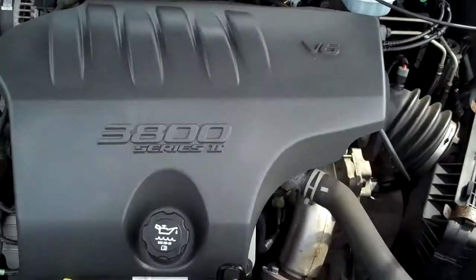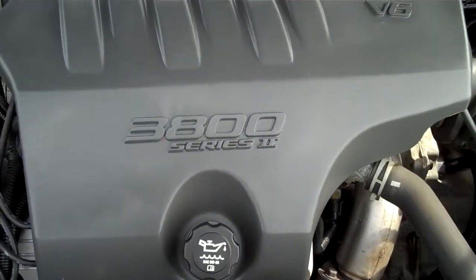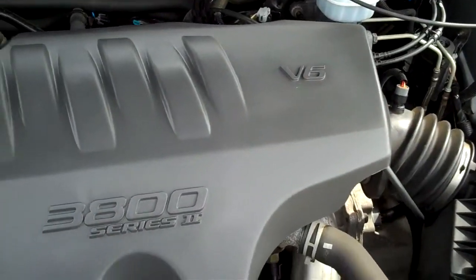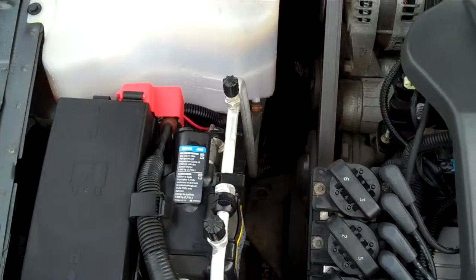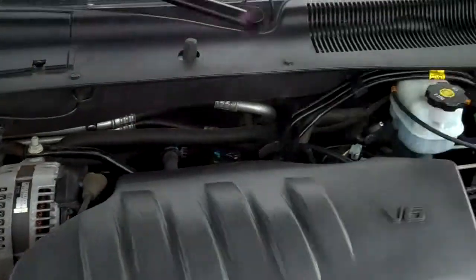Let's go to the hood here. First of all, this has one of the best motors GM ever made — the 3800 Series 2 V6. This is just a super nice car. Front wheel drive.